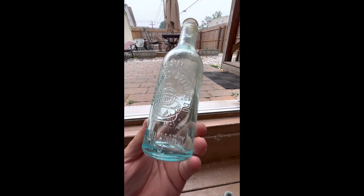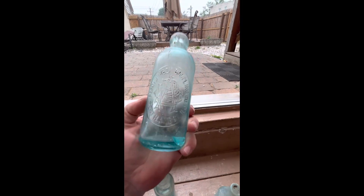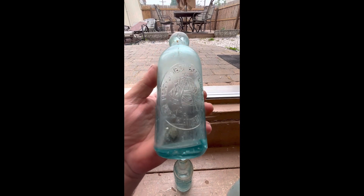All right, here it is all cleaned up — it's actually in pretty nice condition. Perth Amboy Bottling Company. We also have a hutch from this company; I found this one on a job site, somebody left it just laying on the ground. It did have a little damage, but it's still a hutch.